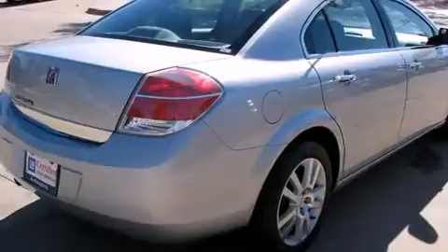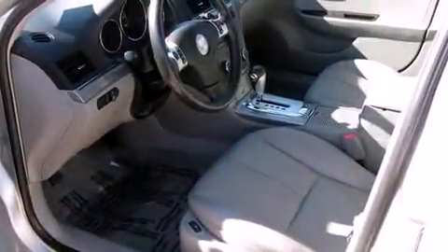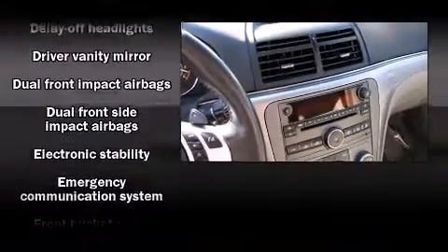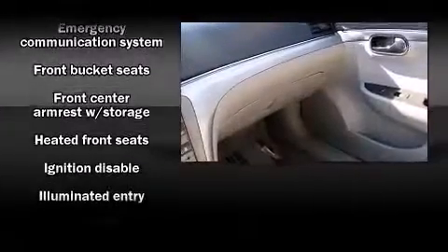It includes heated seats, leather upholstery, front and rear reading lights, front and rear cupholders, one-touch window functionality, speed-sensitive wipers, and more. Passenger security is always assured thanks to various safety features such as head curtain airbags and front side impact airbags.